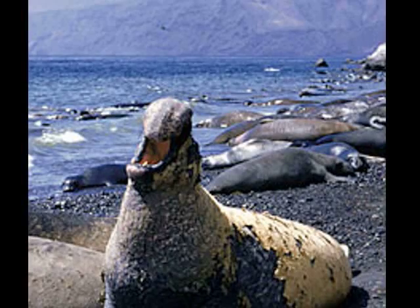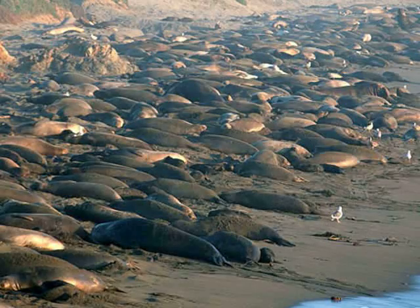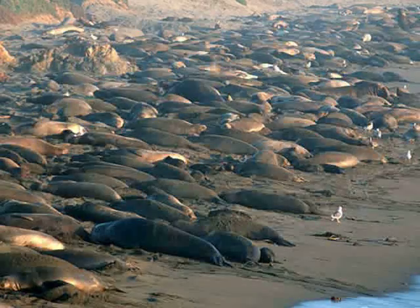And the elephant seal — larger than the walrus — weighing several tons. The elephant seal is a huge mammal of the Antarctic.